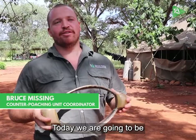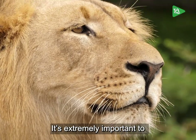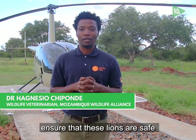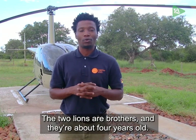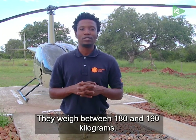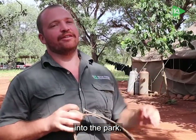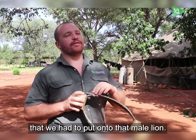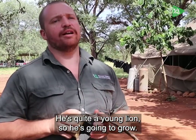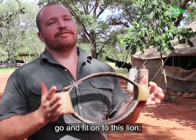Today we are going to be recoloring one of our lions. After collaring a lion from the buffer zone into the park, unfortunately when we moved that lion we only had access to a female lion collar that we had to put onto him. He's quite a young lion so he's going to grow, so we've now got a male lion collar that we're going to go and fit onto this lion.